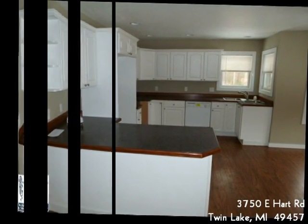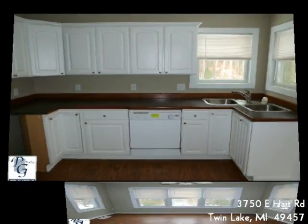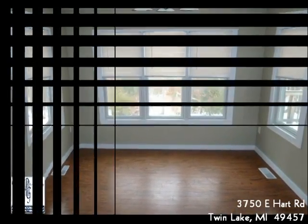The kitchen is a cook's dream with lots of storage and plenty of counter space. There is a dining area and separate dining room. In the walkout lower level, you will find a very large family room with lots of light and access to the wooded backyard.